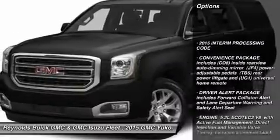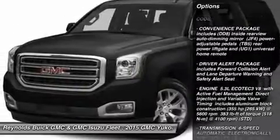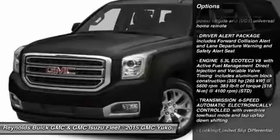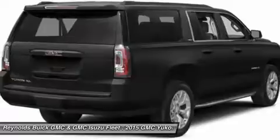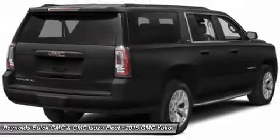Steering wheel audio controls, remote engine start, tow hitch, adjustable steering wheel, power steering, floor mats, keyless entry, cruise control, aluminum wheels, AM FM stereo radio.